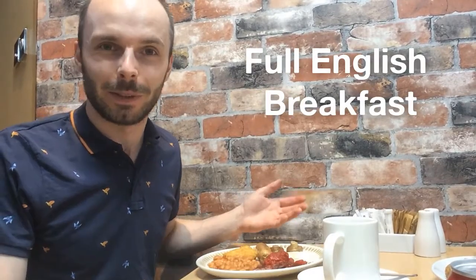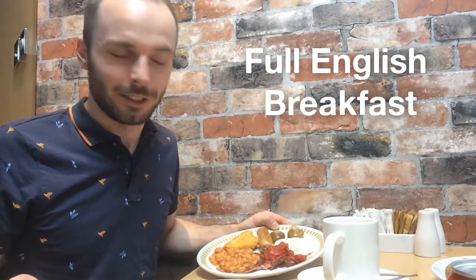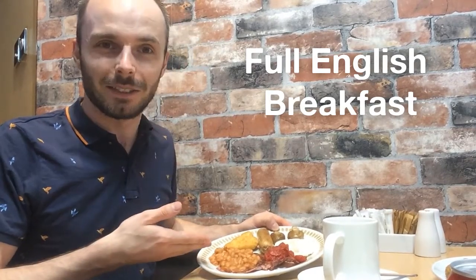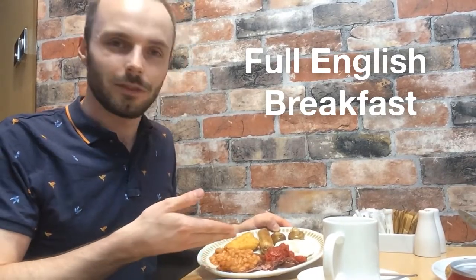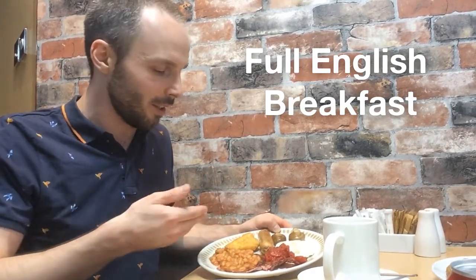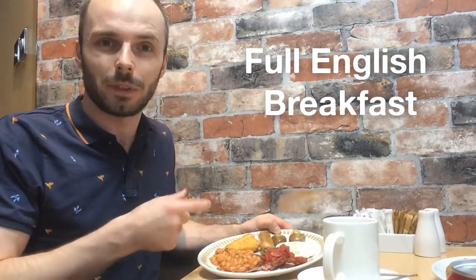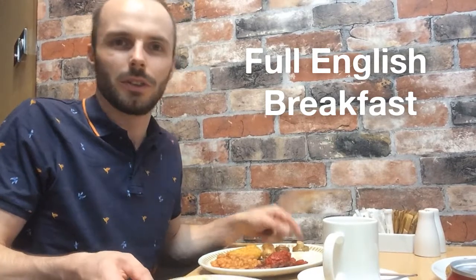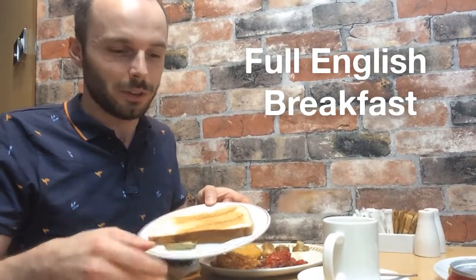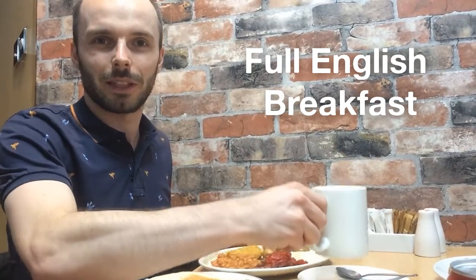So today we've come to a café so that I can show you a super traditional full English breakfast. We don't eat this every day. It basically consists of an assortment of fried goods. We have baked beans, bacon, fried tomatoes, fried egg, fried mushrooms, a sausage and a hash brown which is like a deep-fried potato. Also the obligatory slice of toast with fresh butter, which of course you wash down with a cup of tea.